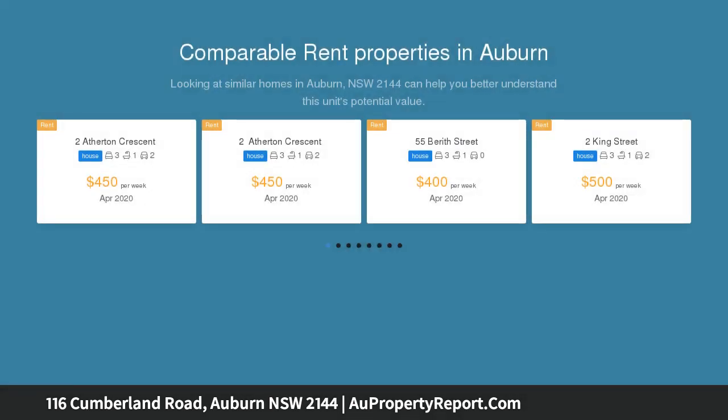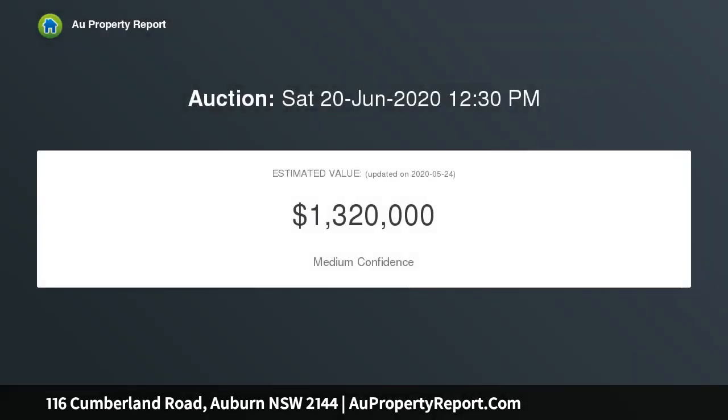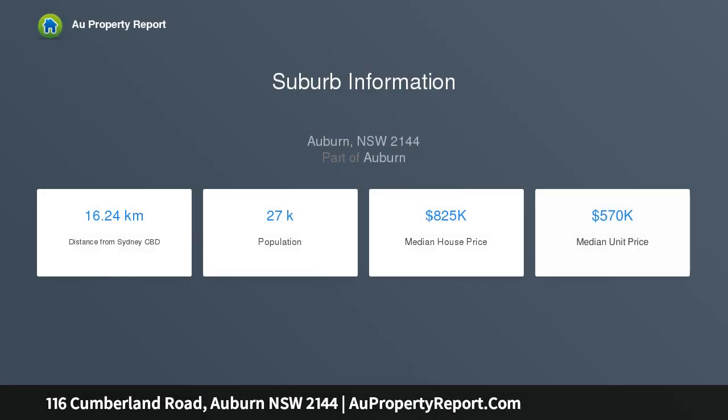This classic home, set on the high side of a 512 SQM corner block and with 15.3m frontage, offers a great position with plenty of potential in a popular location. With 3 bedrooms, combined kitchen and dining, lounge room, bathroom and internal laundry, this home is ideal to renovate or rebuild, with off-street parking and a storage shed.